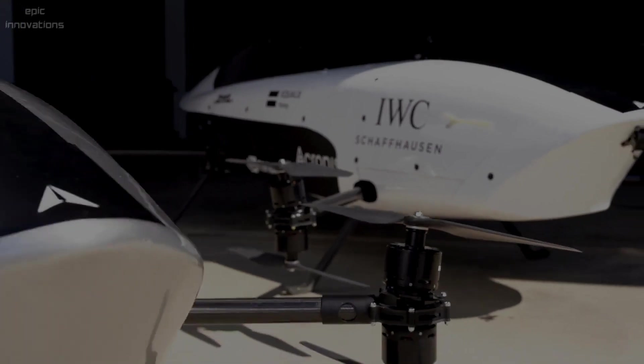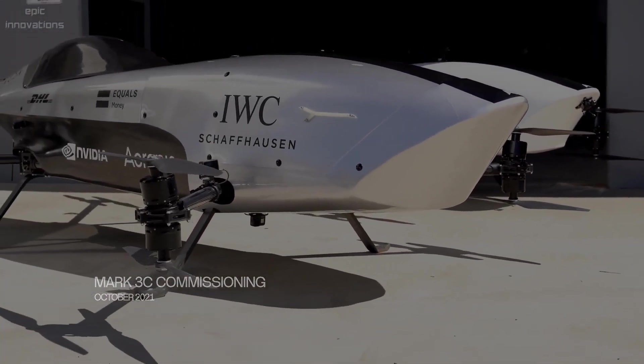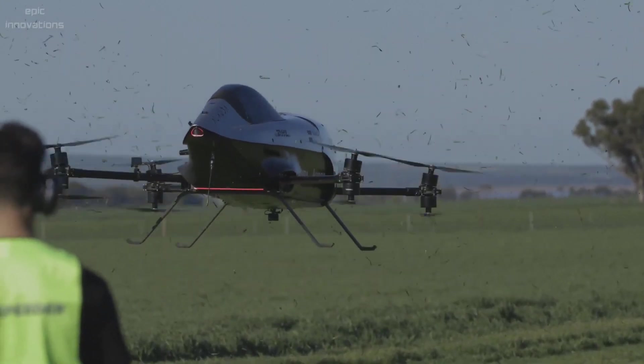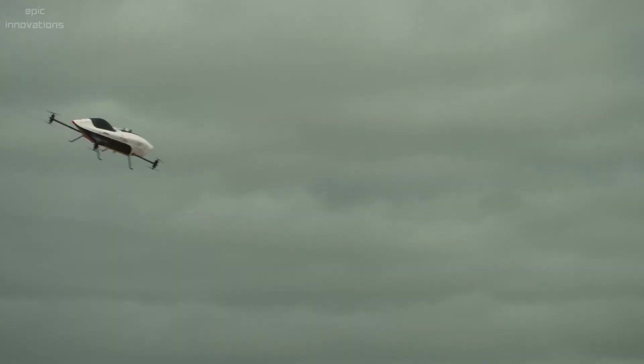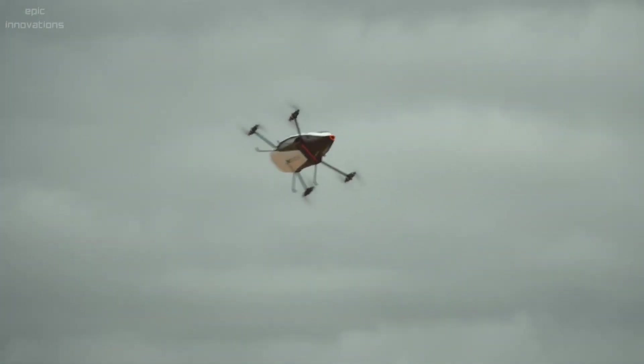Airspeeder Mk4 — the world's first electric flying racing car, defining the future of motorsport and mobility. It is the Formula One of the skies with electric vertical takeoff and landing. The weight of the Mk4 is 400 kg, built with 540 horsepower, and flies at a top speed of 160 km per hour.